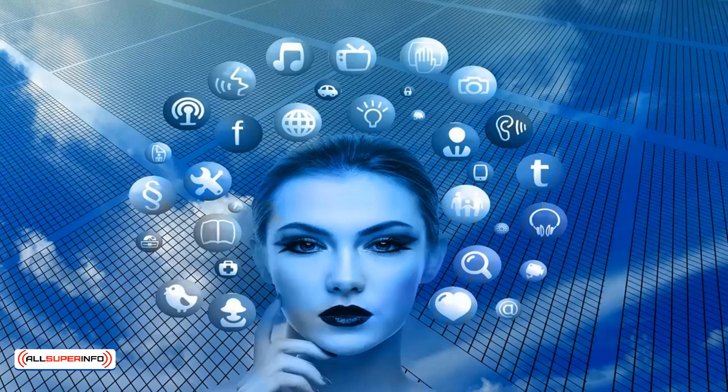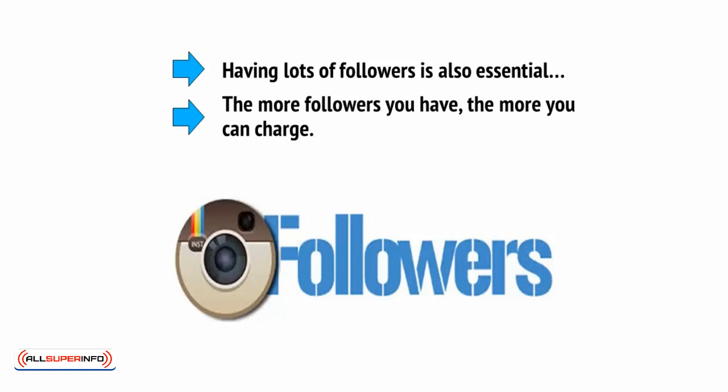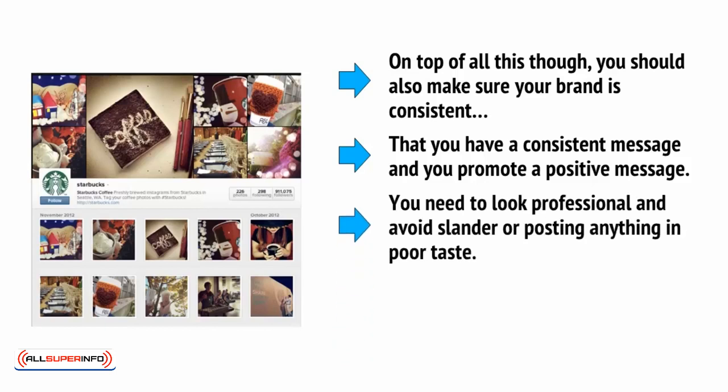Likewise, so too will having a Twitter account. Having lots of followers is also essential, and the more followers you have, the more you can charge. On top of all this, you should also make sure that your brand is consistent, that you have a consistent message and you promote a positive message. You need to look professional and avoid slander or posting anything in poor taste.